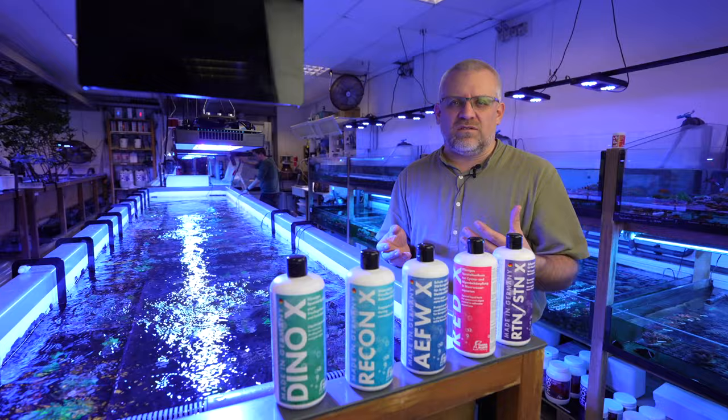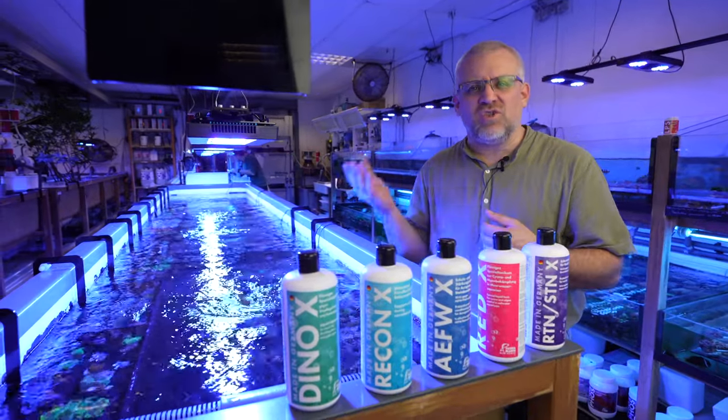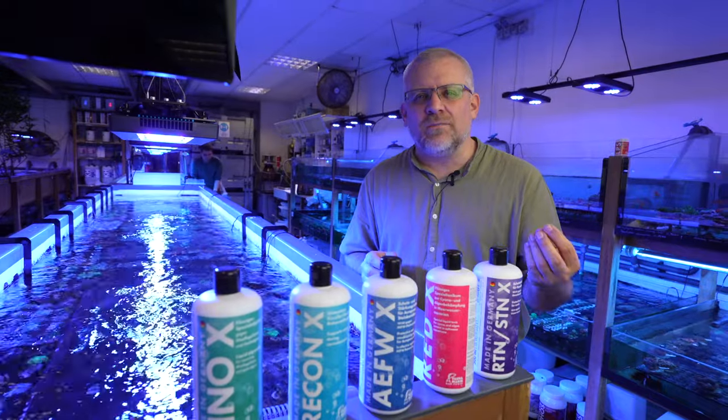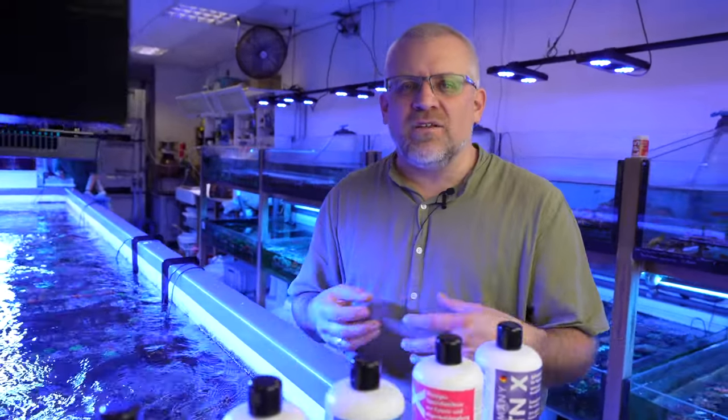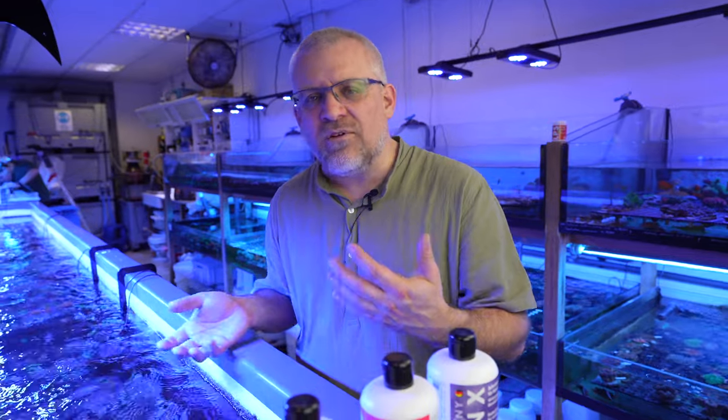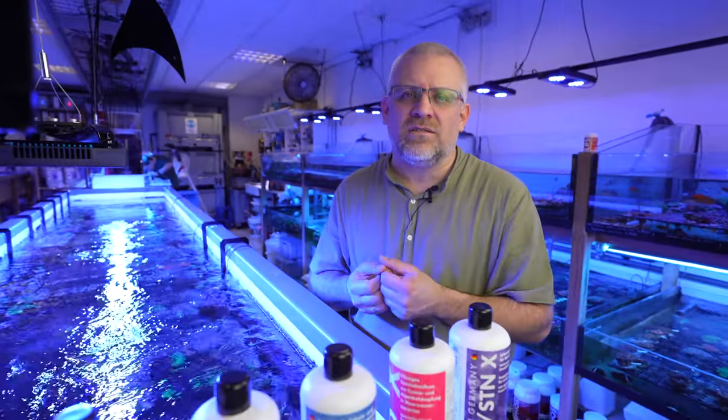Dynoflagellates, for example, are not a disbalance of nutrients. Dynoflagellates are caused by too much light and too low an amount of trace elements which the corals need to protect themselves from the lighting — that causes the dynoflagellates in the reef tank. Cyanobacteria is very often an issue related to different parameters, such as a lack of halogens.